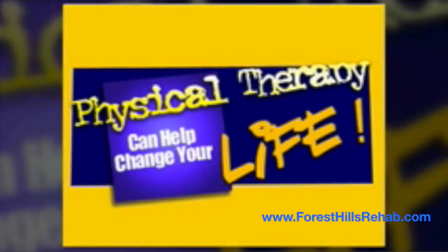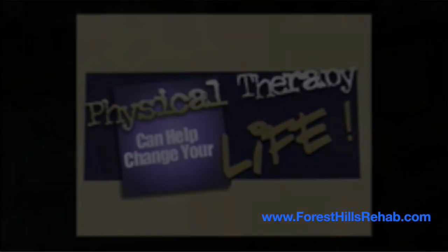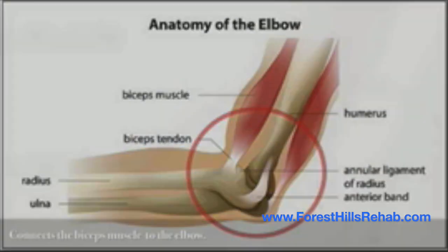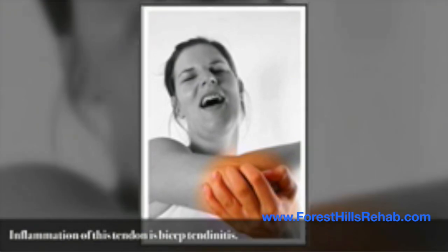Welcome to this edition of how physical therapy can change your life. The biceps tendon connects the bicep muscle in the upper arm to the elbow. The tendon acts like a tough connective tissue, and the inflammation of this tendon is called biceps tendonitis.